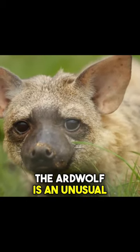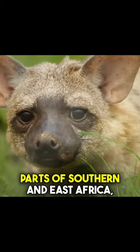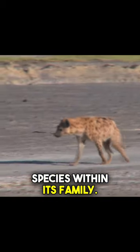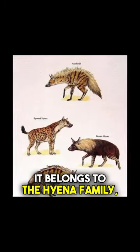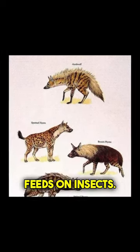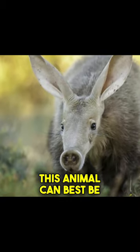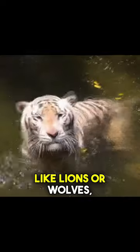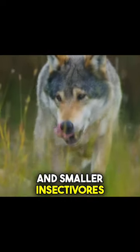The aardwolf is an unusual creature that is native to parts of Southern and East Africa, and stands out as the only species within its family. It belongs to the hyena family, but unlike their more aggressive cousins, the aardwolf has a gentle nature and mainly feeds on insects. This animal can best be described as an intermediate between large predatory mammals like lions or wolves, and smaller insectivores like moles.